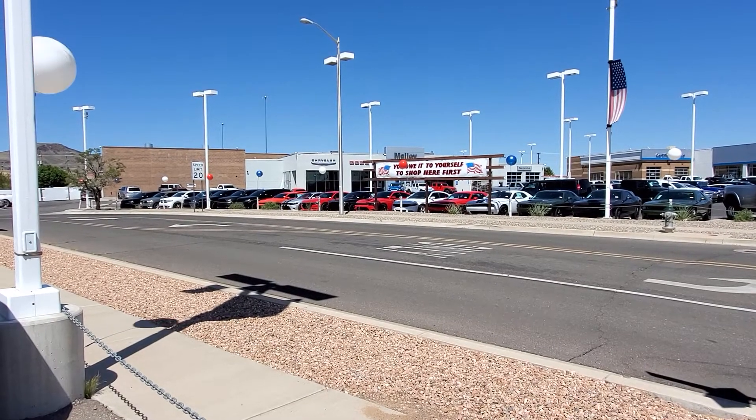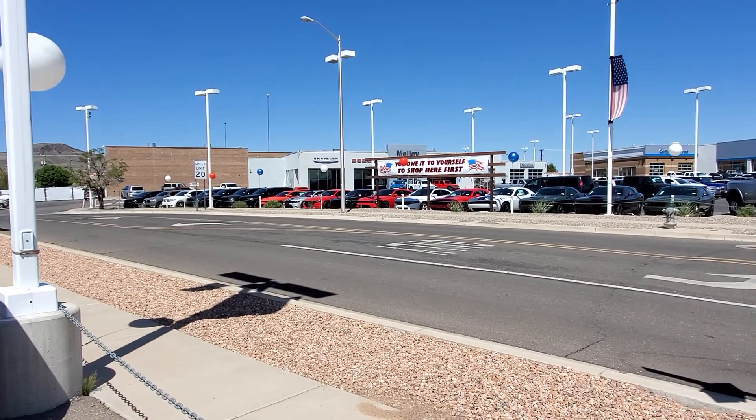Hey, good morning. This is Dennis here at Malloy Chrysler Jeep Dodge Ram in Los Lunas, New Mexico.